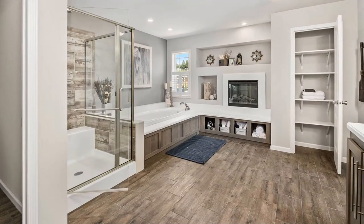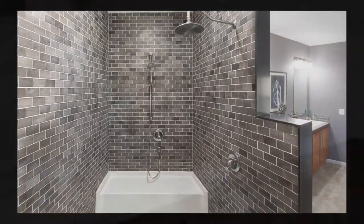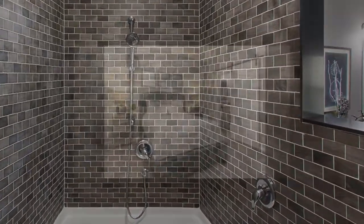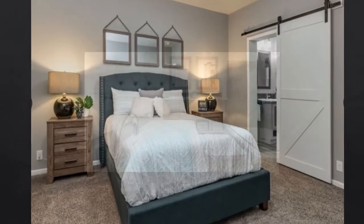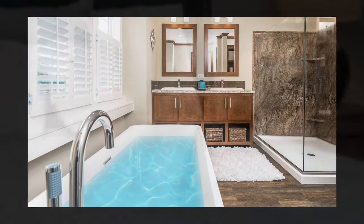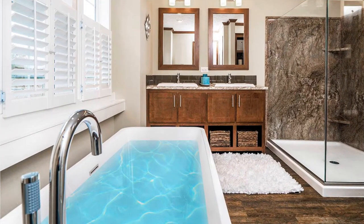All Champion Homes feature amazing master bath retreats, and the Katina series will certainly not disappoint. Let's go through the master bedroom and have a look at this glamorous space. Begin and end each day indulging in Katina's master bath, brimming with sleek lines and modern finishes. This tranquil oasis also offers ample personal and storage space.